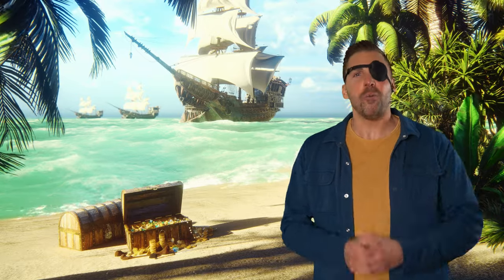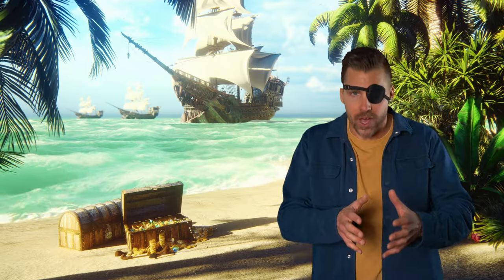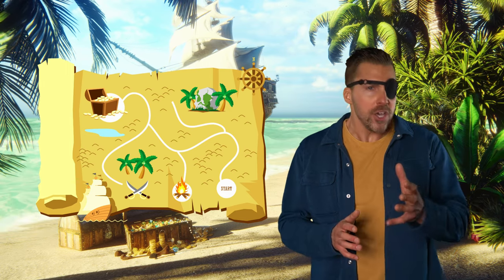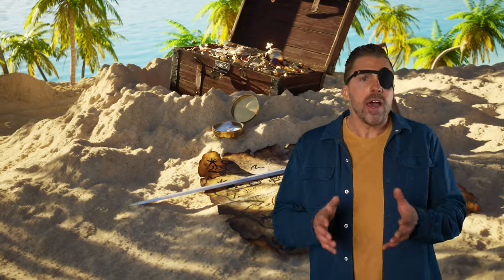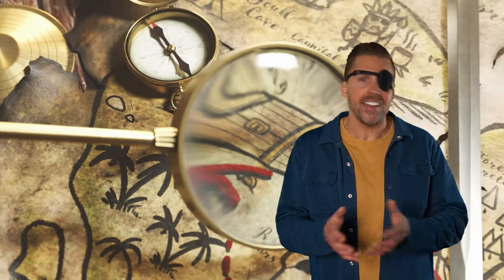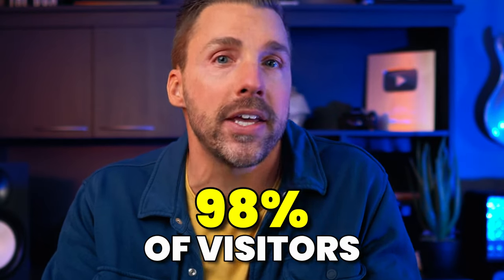Let me explain. I want you to imagine for a second that you're a pirate, and you've got a chest of gold that you want to bury somewhere so you can come back and retrieve it later. So you draw a treasure map. But because you're smarter than the average pirate, you decide to add a bunch of other treasure chests to the map just in case somebody finds it. Now, you and I both know that the real treasure is in this chest right here. But to everybody else, all it looks like is a map full of chests, and after digging in a few spots and coming up empty-handed, they'll probably just give up and move on. And that's what 98% of visitors to your website are doing.